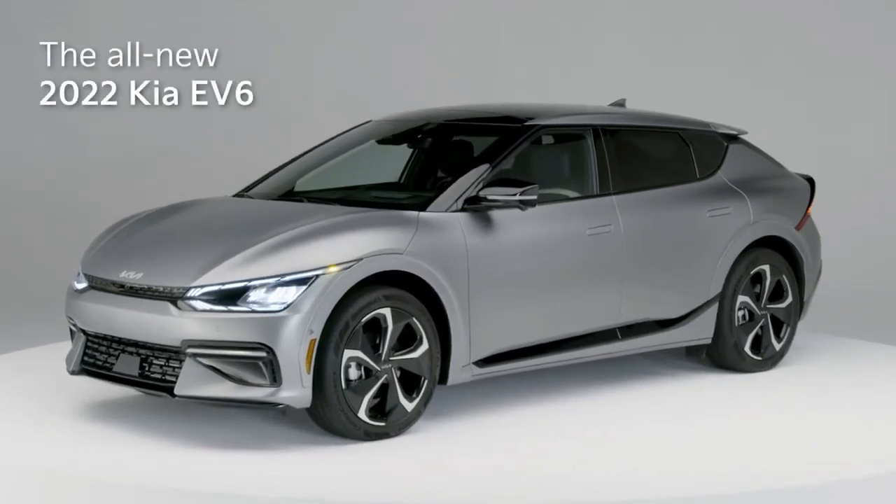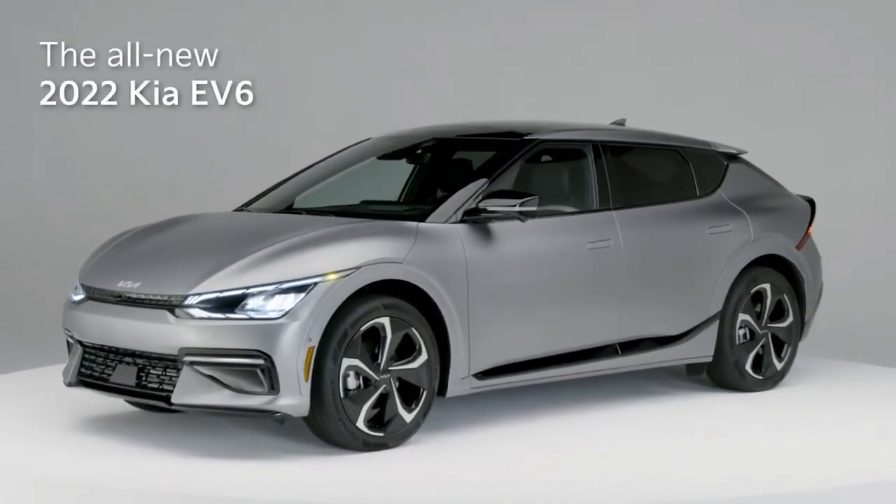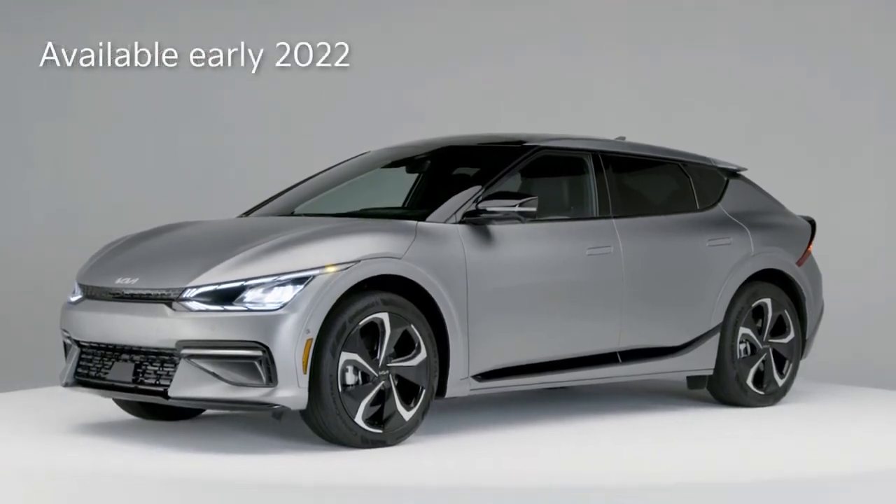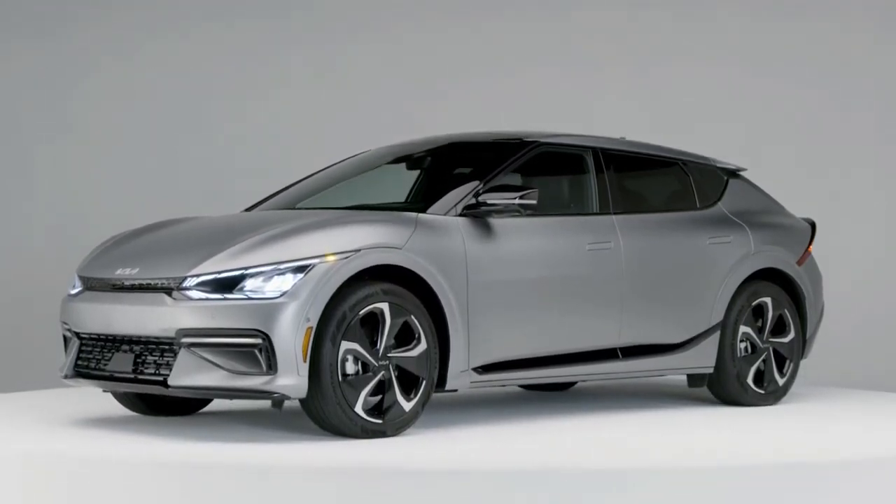The Kia EV6 will bring a new era of electric driving excitement to all 50 states starting in early 2022. Thanks for watching. Enjoy your drive.